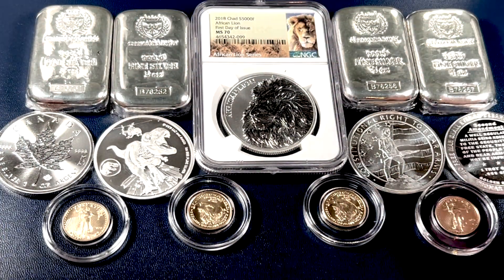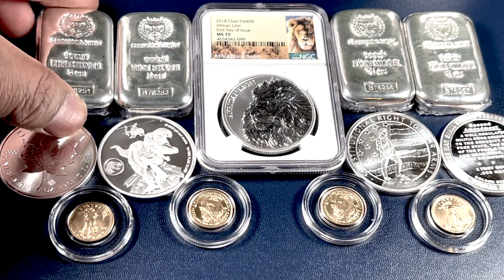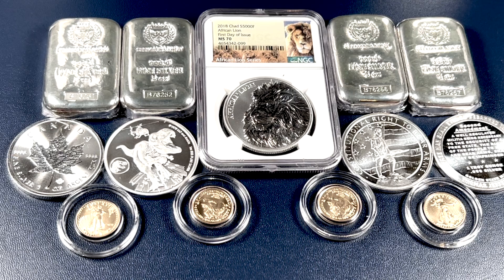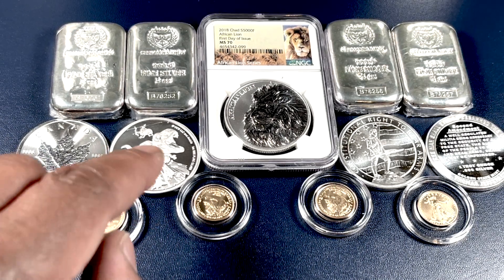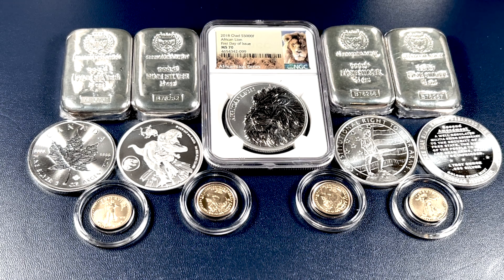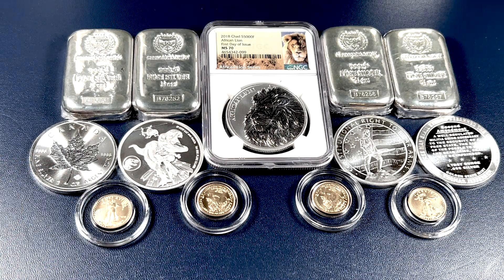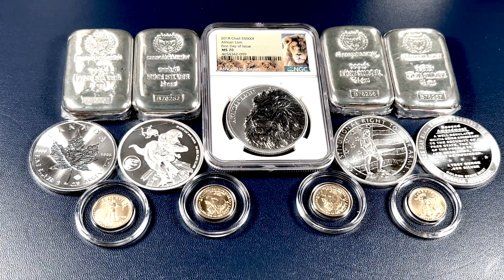So there you have it this week, folks — not a bad haul. We have 20 ounces of the beautiful Germania Mint Bars, five ounces apiece. We've got the Republic of Chad African Lion one-ounce coin, MS-70 First Day Issue. We've got some Second Amendment rounds, a sovereign Canadian Silver Maple Leaf, the Jurassic Park coin from Fiji, and four fractional one-tenth ounce Gold Eagles. So glad to have these pickups in my stack on this Thanksgiving week. Let me know in the comments what you all stacked this week and what you think of this variety of coins — especially this really cool lion from the Republic of Chad.